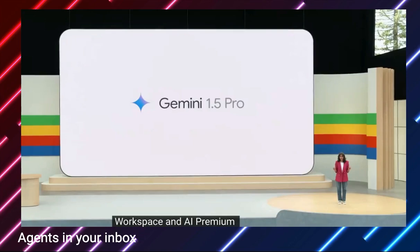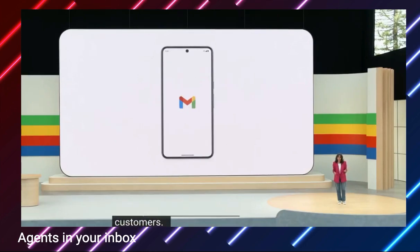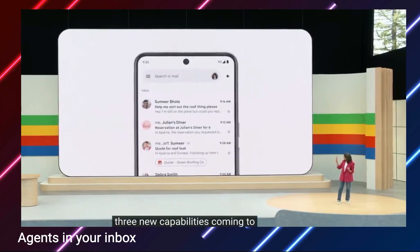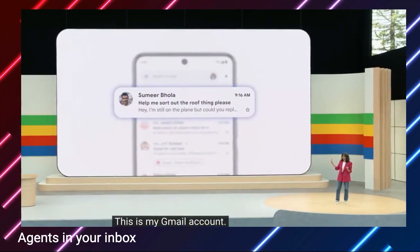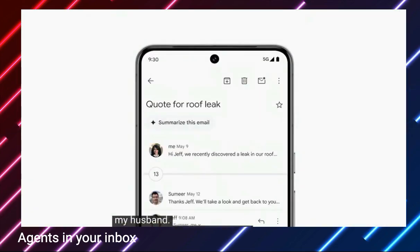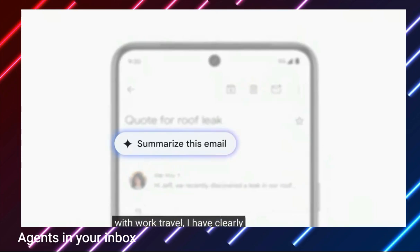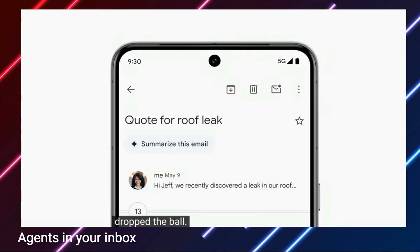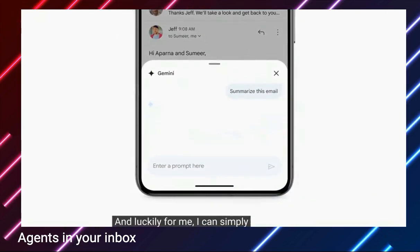Let me show you three new capabilities coming to Gmail Mobile. This is my Gmail account. There's an email up top from my husband: 'Help me sort out the roof repair thing, please.' We've been trying to find a contractor to fix our roof, and with work travel, I have clearly dropped the ball. It looks like there's an email thread on this with lots of emails that I haven't read. Luckily for me, I can simply tap the Summarize option up top and skip reading this long back and forth.